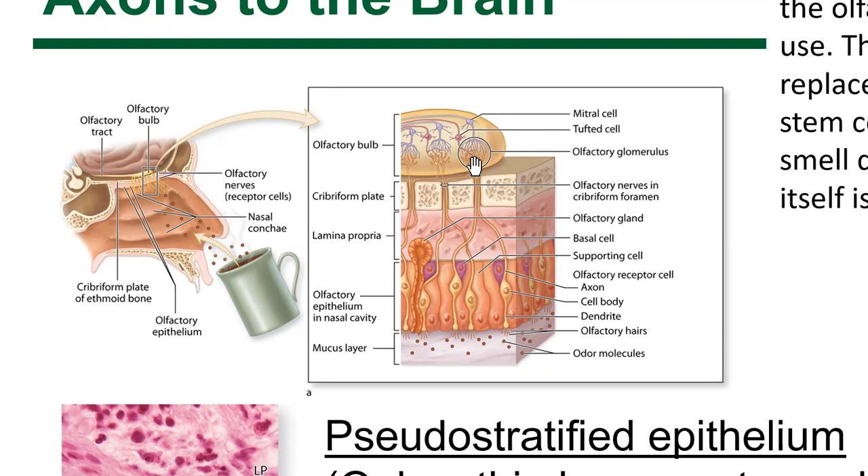Smell is processed beginning at the olfactory bulb and continuing in the olfactory cortex, both in the primary olfactory area and the accessory one. This sense intermingles with our sense of taste and our vomeronasal sense. It's a very old, ancient system.